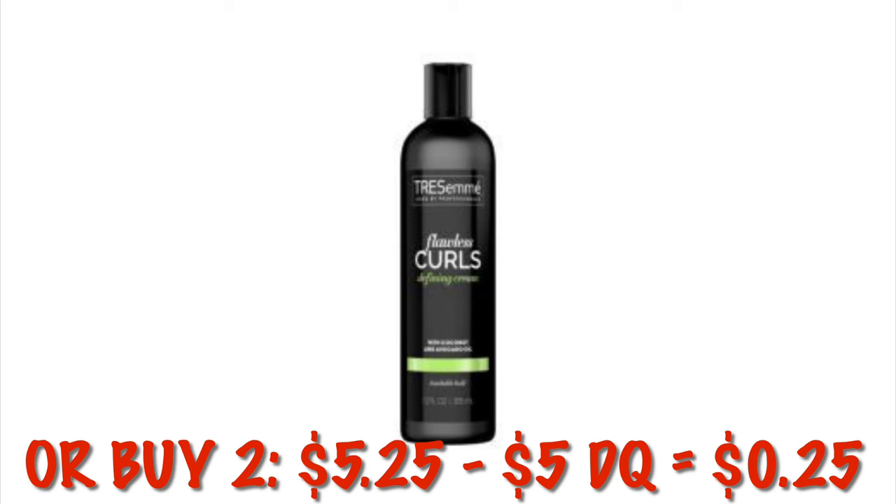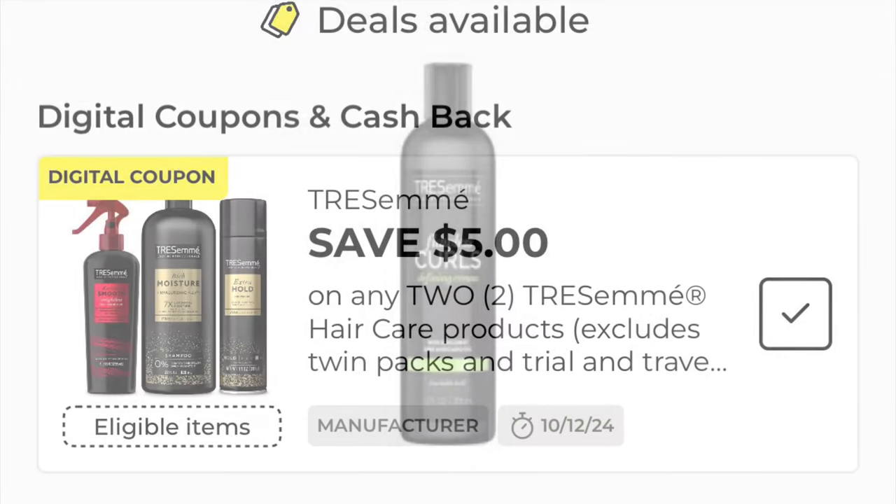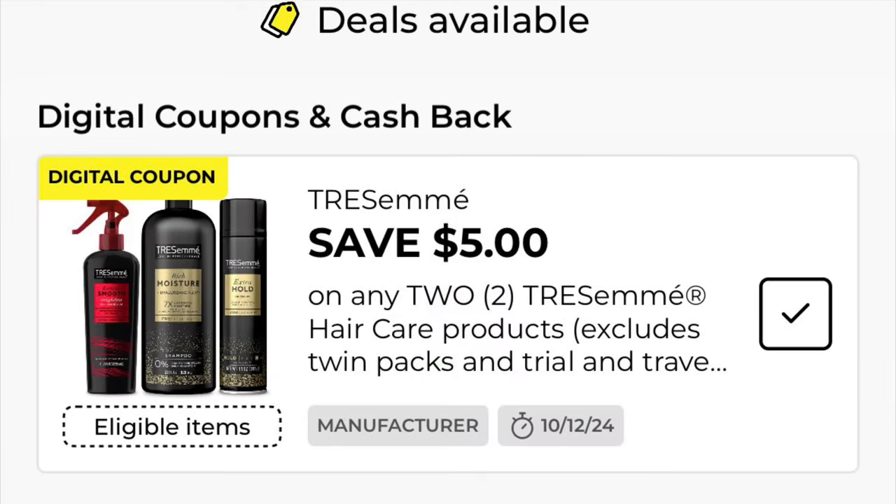Or if you can find this Curl Mousse for $2.63 — it's the Flawless Curls — we can buy two of those. It'll be $5.25, and after the $5 digital we will pay just $0.25 for two cans of the mousse.